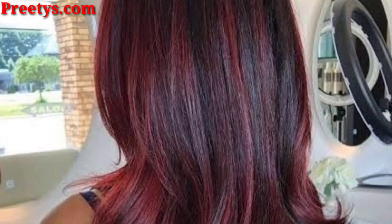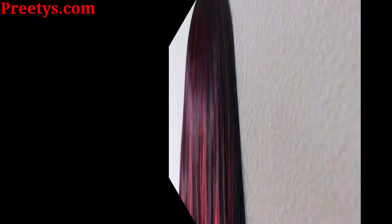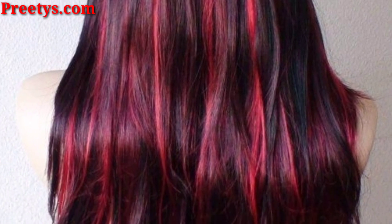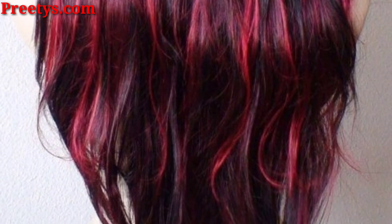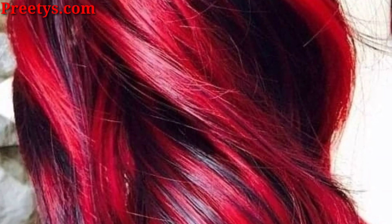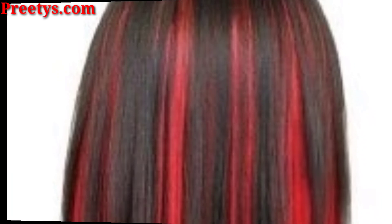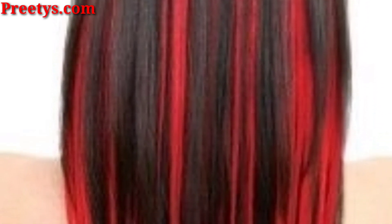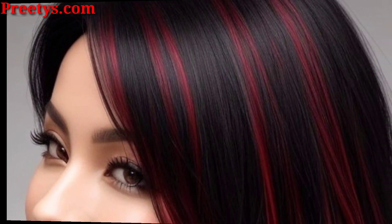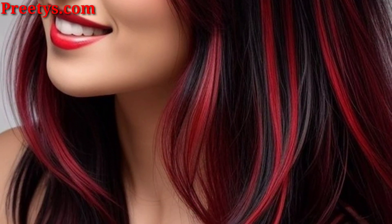Add a few thin strands of auburn red throughout your hair for a natural and dimensional look, or for a deeper burgundy shade that gradually blends into your base color, creating a sophisticated and rich appearance. You can also choose a bright red hue and place the highlights underneath the top layer of your hair for a playful and unexpected pop of color.